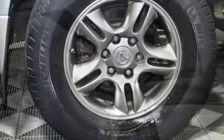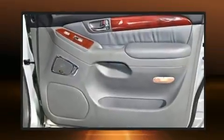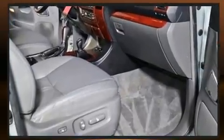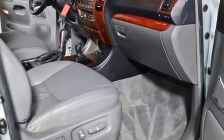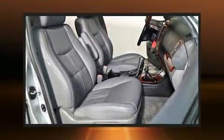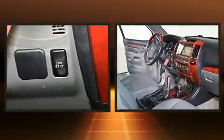Lexus ensures the safety and security of its passengers with equipment such as dual front impact airbags, front and side impact airbags, traction control, brake assist, a panic alarm, and four-wheel disc brakes with ABS.